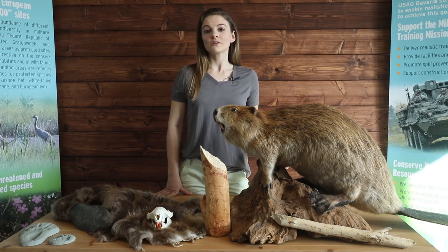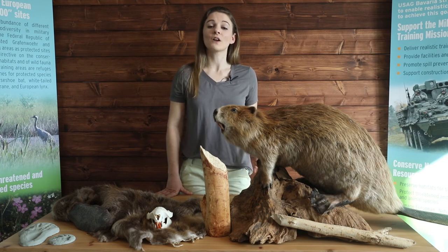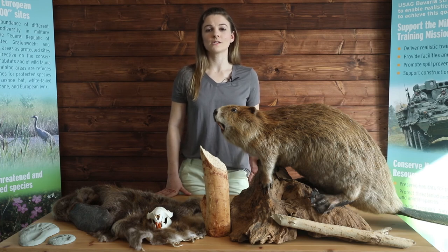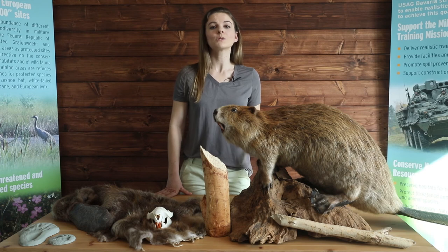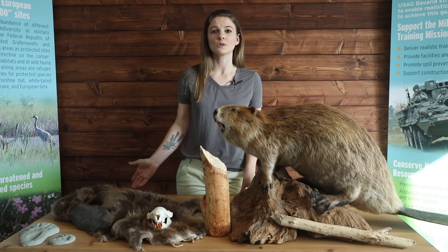The best thing we can do for beavers is to tell someone else the cool facts you've learned, especially how beneficial they are for the environments in which they're found. And remember to drive the speed limit on roads, particularly in areas leading up to streams and waterways, as animals tend to congregate around these locations and may be found crossing the road there more than elsewhere.